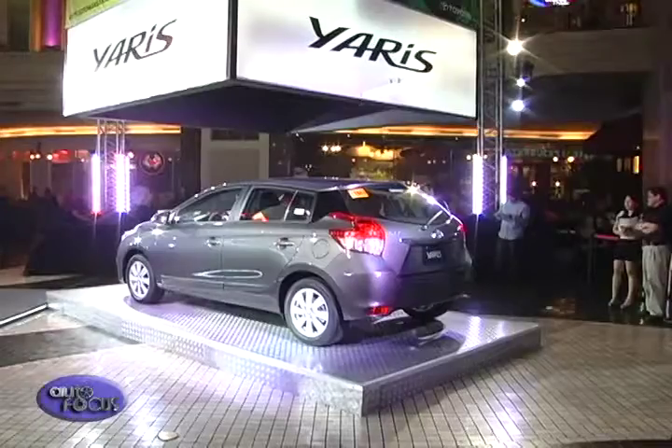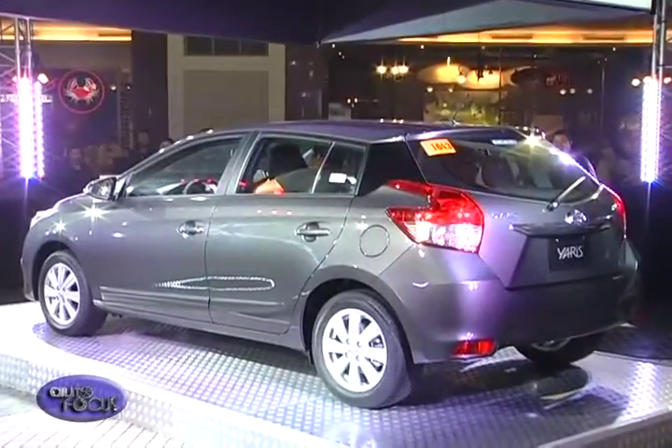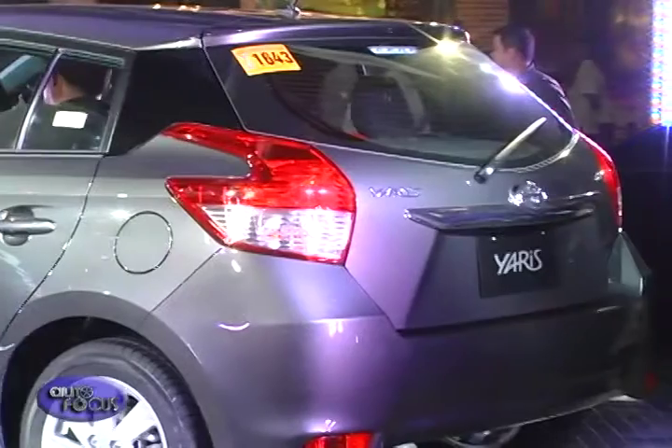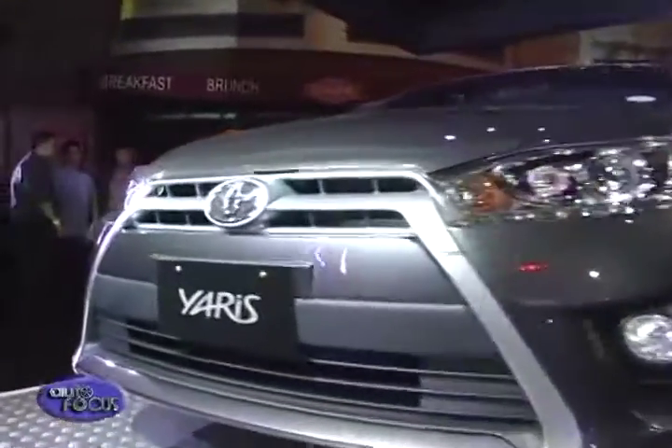The main highlight of this car is that it's bigger — both interior and exterior. Now we have the 1.3 variant which was not available in the previous generation Yaris. That alone is a big advantage, as we can cover a bigger market: the practical ones who would like more fuel economy taking the 1.3, and those who are into the excitement of driving can choose the bigger 1.5L engine.